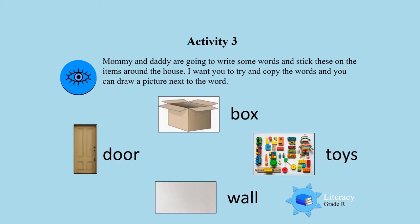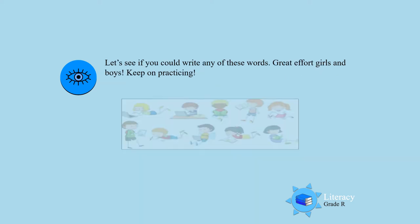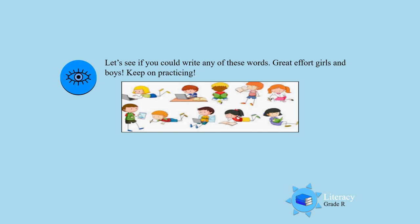Activity three! Now mommy and daddy are going to write some words and put them up around the house. I want you to try and copy the words, and you can even draw a picture next to the word. Let's start and see which words mommy and daddy are writing. I see you're all busy writing — that's very good!